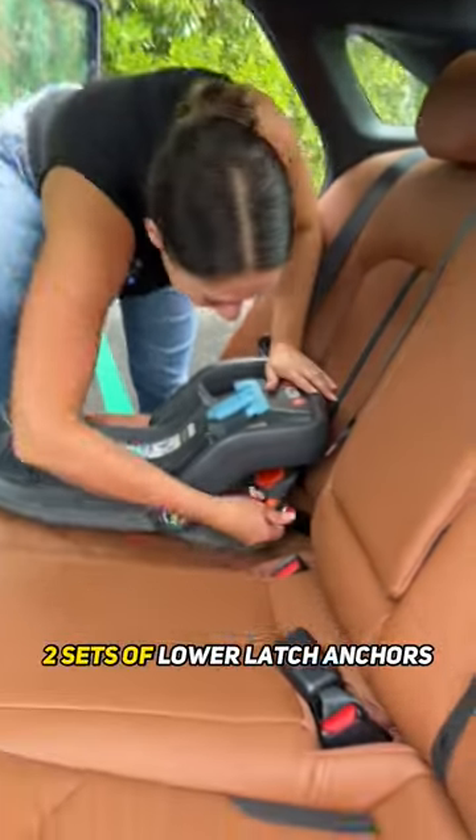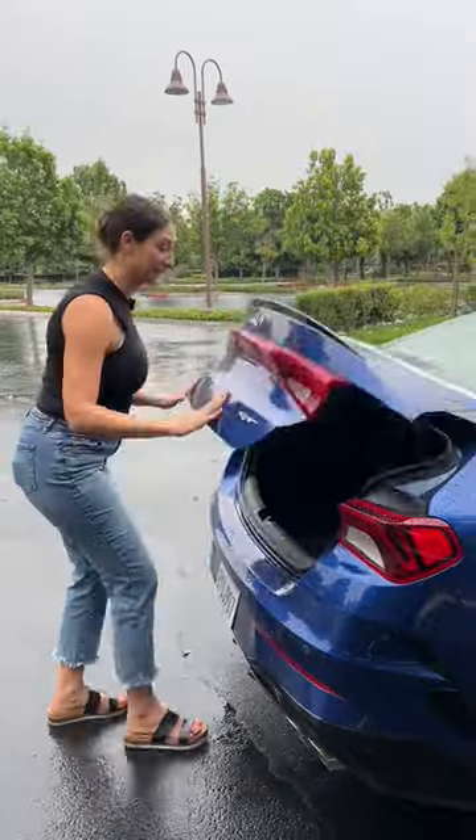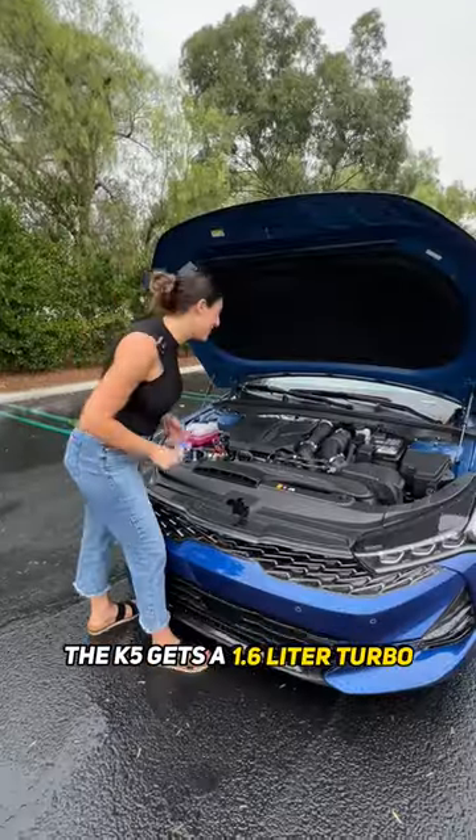For car seat setup, you have three top tethers and two sets of lower latch anchors. My partner tests the car seat — leg room and head room, I'm good. You also have a smart trunk that opens quick, which is a nice win for the K5.